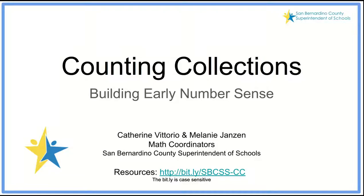Welcome to today's presentation: Counting Collections - Building Early Number Sense. This presentation is brought to you by Katherine Vittorio and Melanie Jansen, math coordinators for the San Bernardino County Superintendent of Schools. There are resources for this presentation that you can access by typing in the bit.ly link. Please be aware that the bit.ly is case sensitive.